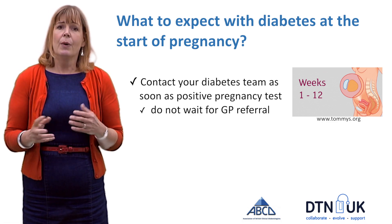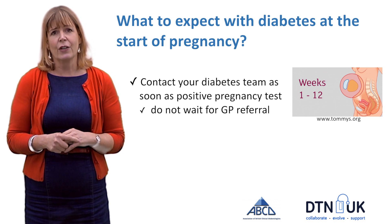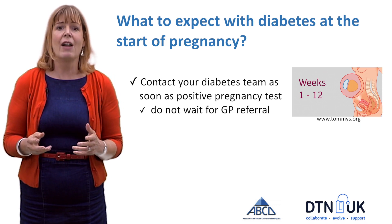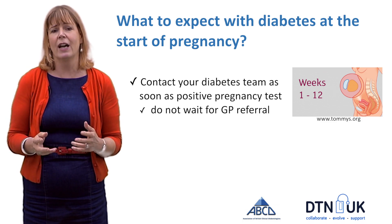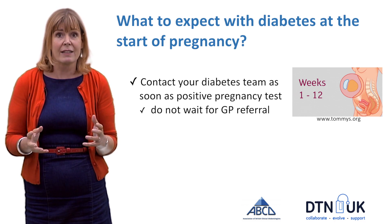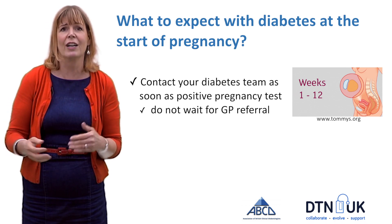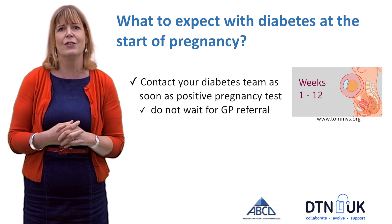As soon as you find out that you are pregnant, our recommendations are that you contact your diabetes team directly as soon as you've had your positive pregnancy test, rather than wait through the GP referral process. The reason for that is because it can take longer, and your diabetes and pregnancy team would like to see you as soon as possible.